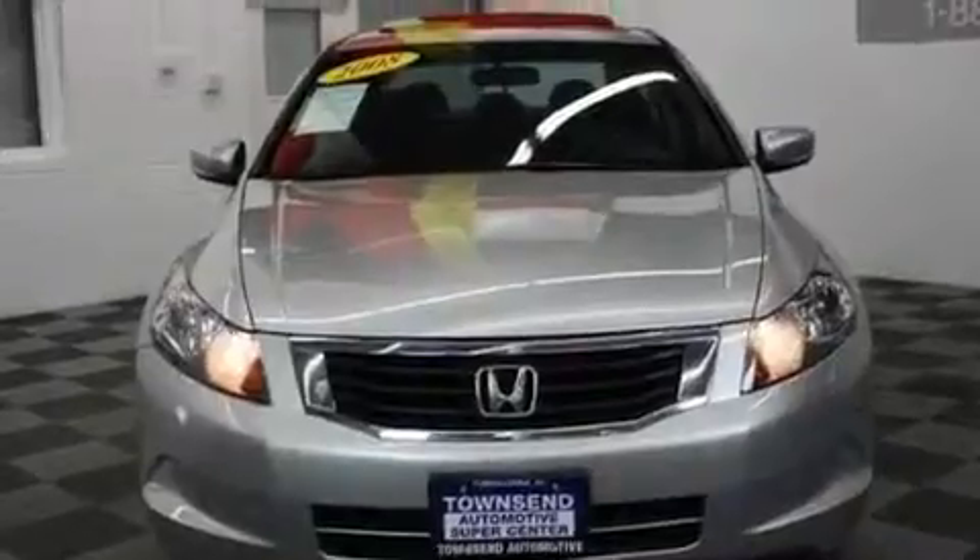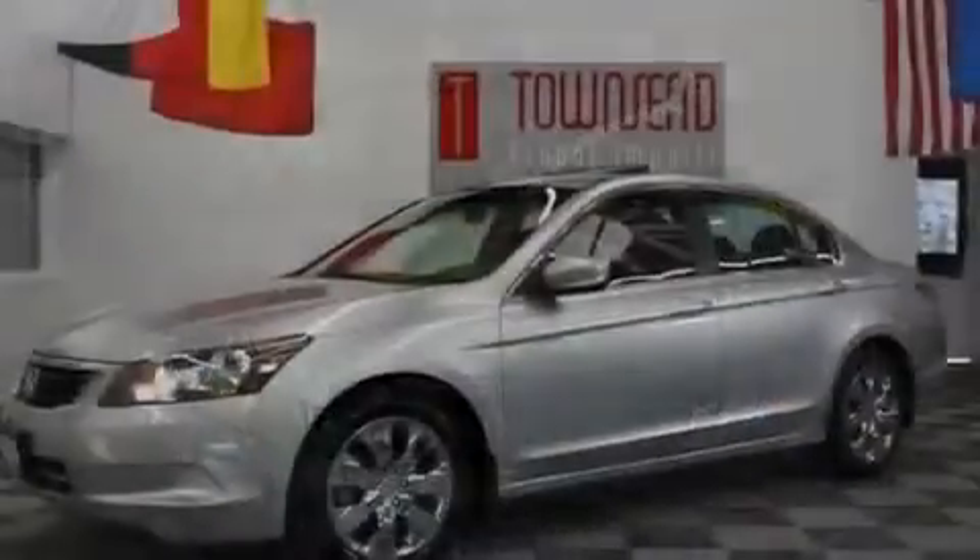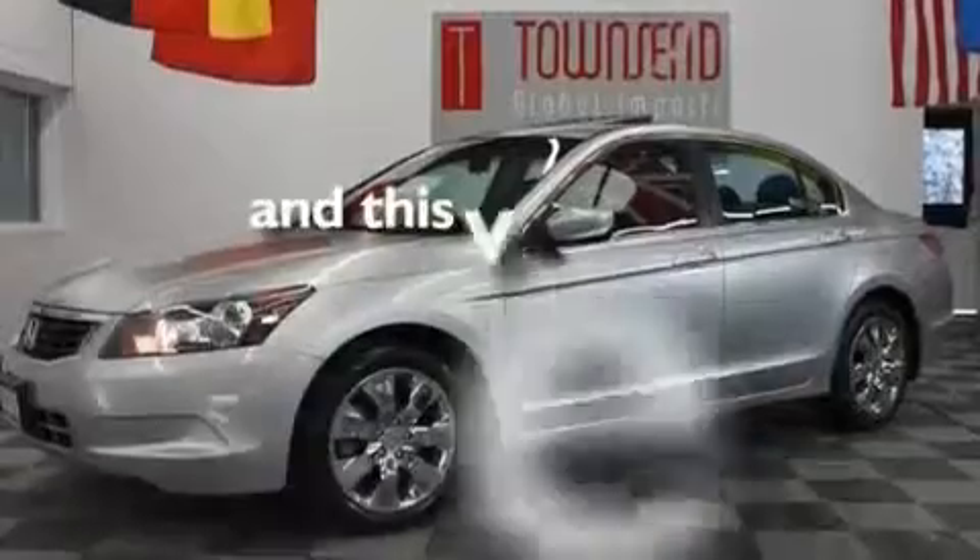Additional features include stylish 17-inch alloy wheels, a low tire pressure indicator, a remote entry system, and this vehicle has fewer than 59,000 miles on the odometer.